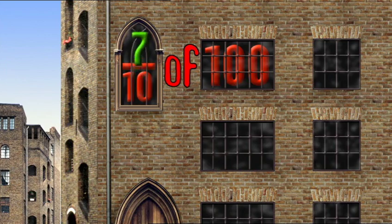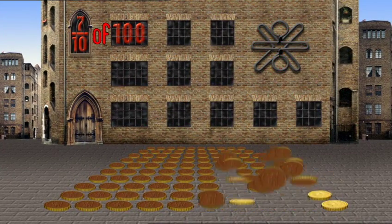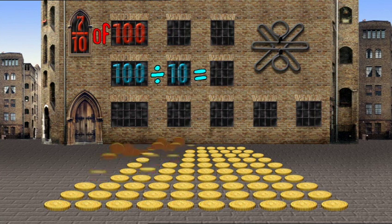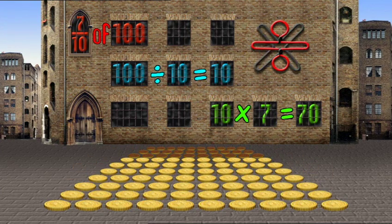If that top number's more than one, to divide's just half the fun. Here's the rule you should apply — divide then multiply. Yes, first you do divide, and by the number down below. Use what's on top to multiply and you've got what you want to know.